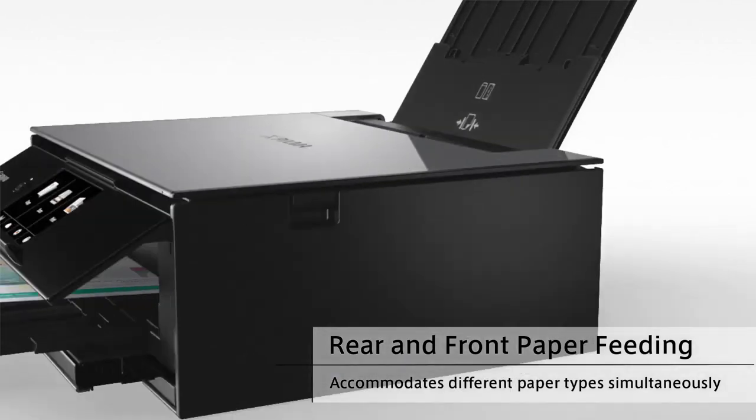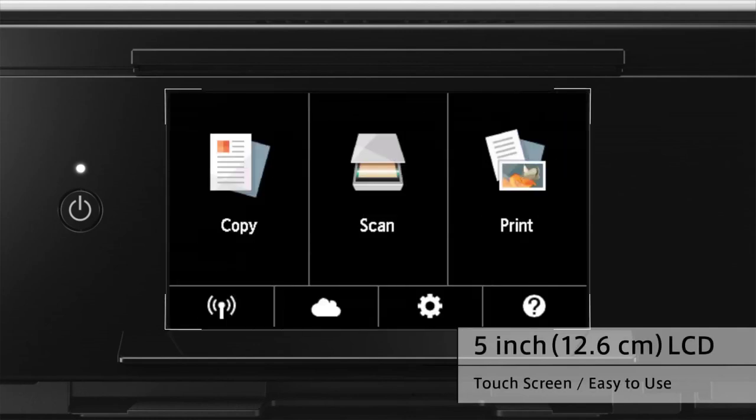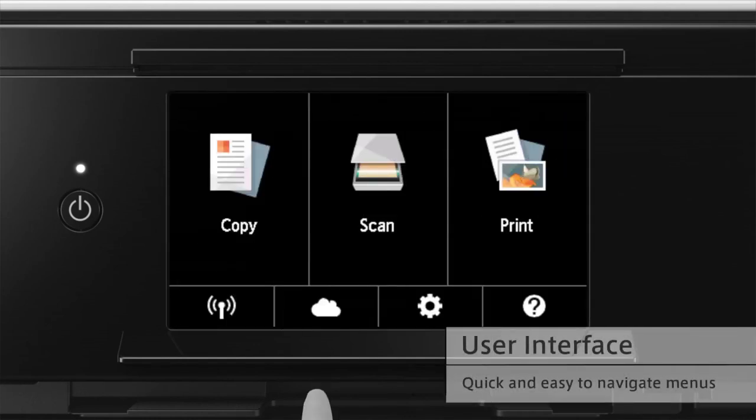The menu flow doesn't leave any guesswork. In many cases, you can start printing, copying, or scanning directly from the control panel without having to interact with any other device.